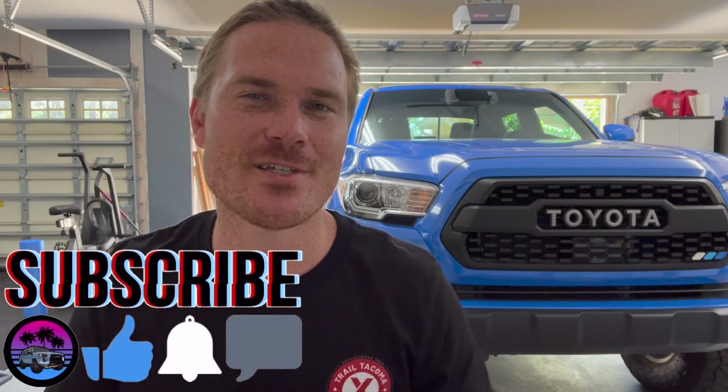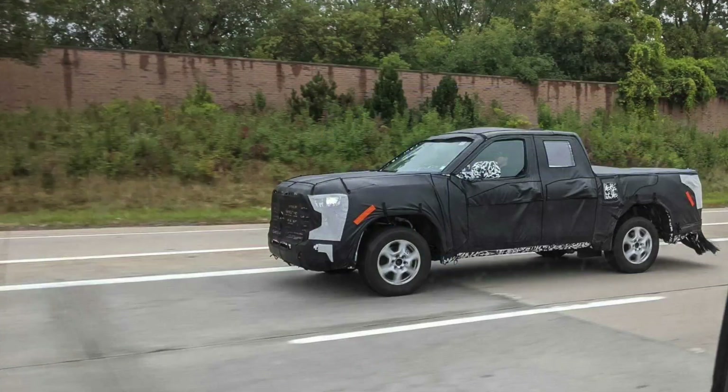Starting off with these packages and some upgrades — let's call them parts bin upgrades. Because we know that the fourth generation Tacoma is probably coming next year, Toyota's throwing everything at the last bit of these Tacomas to get rid of all the parts on the shelf that they can.